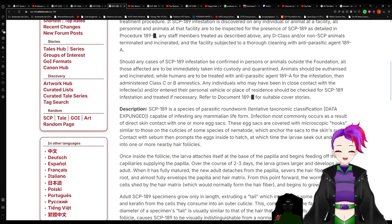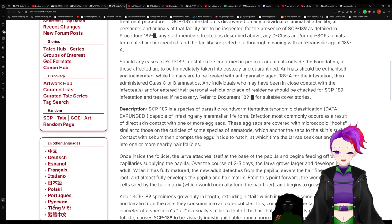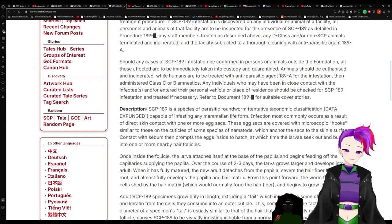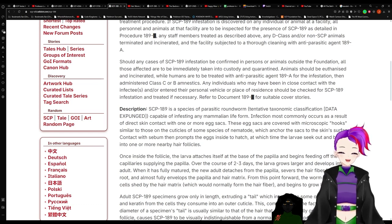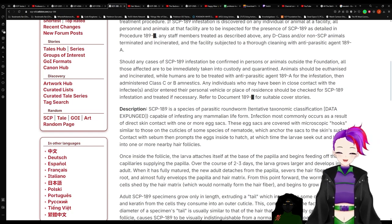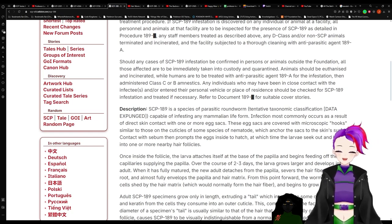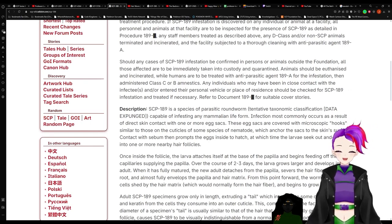Should any cases of 189 infestation be confirmed in persons or animals outside the Foundation, all those infected are to be immediately taken into custody and quarantined. Animals should be euthanized and incinerated, while humans are to be treated with anti-parasitic agent 189-A, then administered class C or B amnestics. Any individuals who may have been in close contact with infectees or entered their personal vehicle or place of residence should be checked for SCP-189 infestation and treated if necessary.